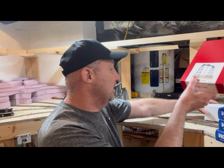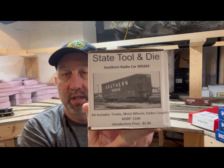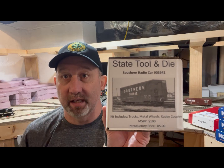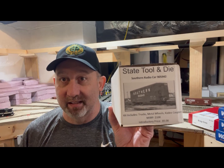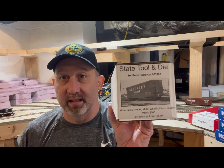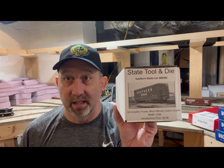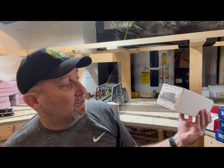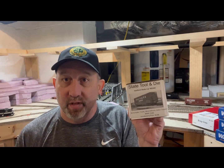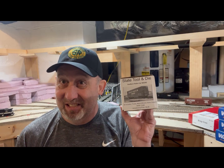Let me jump over here. This is a Southern Railway mid-train remote control car. If you watched Southern Railway rail fanning back in the 80s, you saw these mid-train on really long trains, right in front of or behind another locomotive or series of locomotives, to help control those unmanned locomotives in the center of the train. This came from State Tool and Die — retail price is about $100, it's a resin kit — and they have an introductory price of only $85 right now.